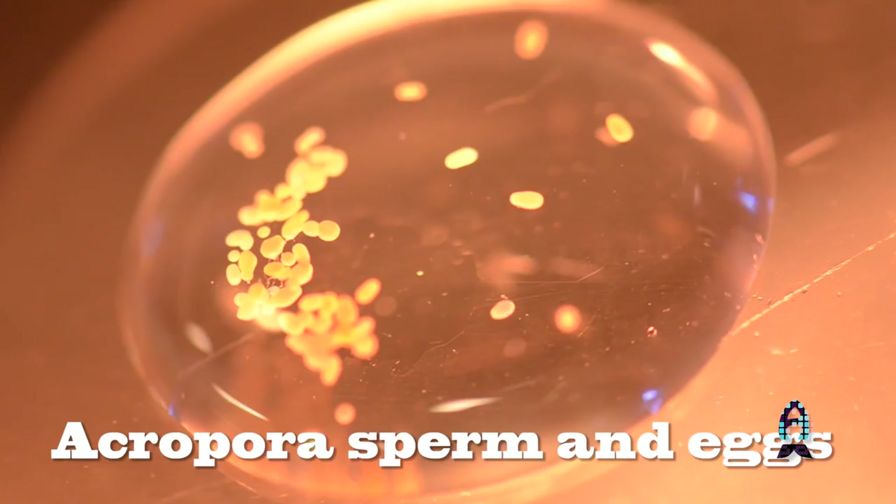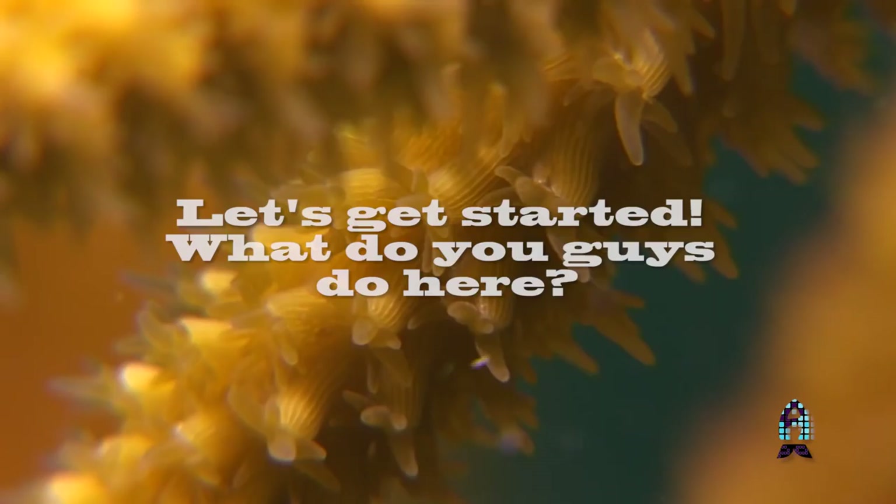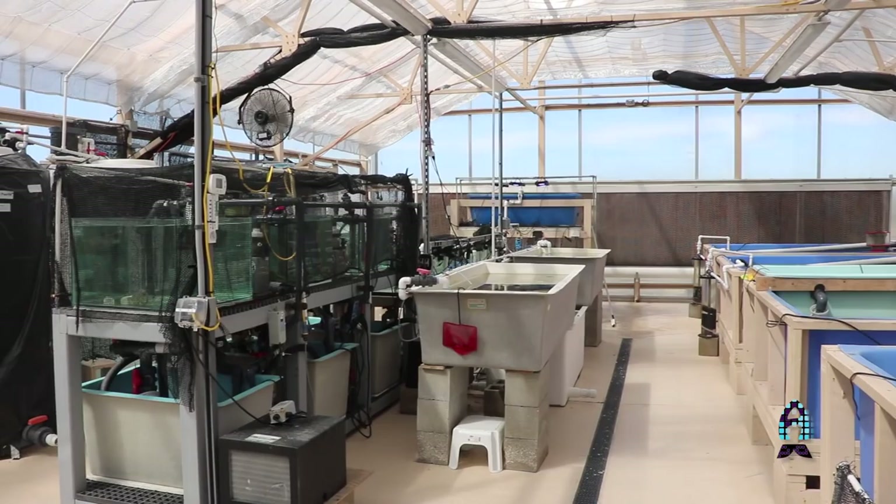Hi, my name is Carrie O'Neill. I'm the Coral Nursery Manager here at the Florida Aquarium Center for Conservation. The Center for Conservation is located at the Florida Conservation and Technology Center on the property of the Tampa Electric Company. We're also partnering with the University of Florida and Florida Fish and Wildlife Conservation Commission, and this site is dedicated entirely towards the conservation, restoration, and education of native Florida species.